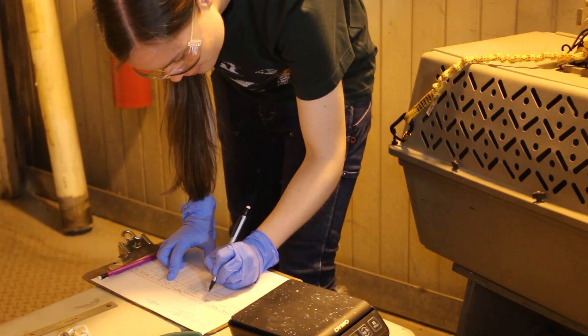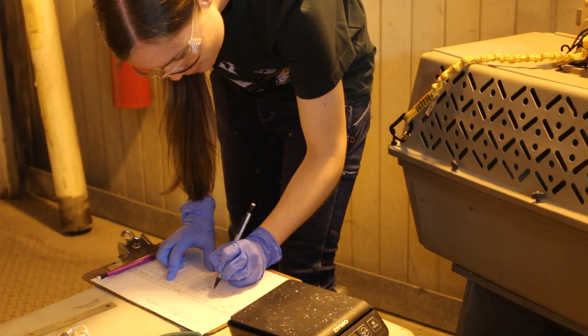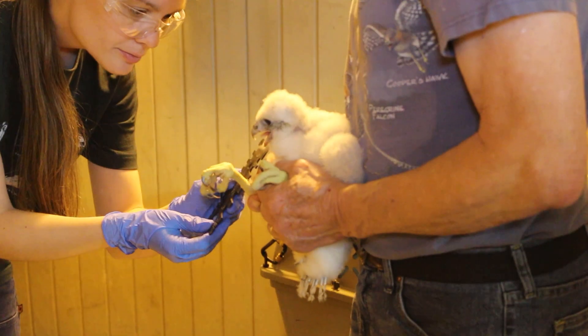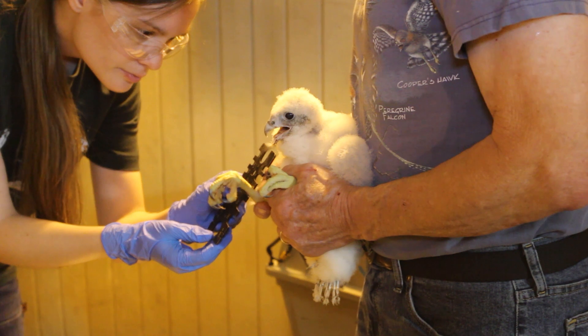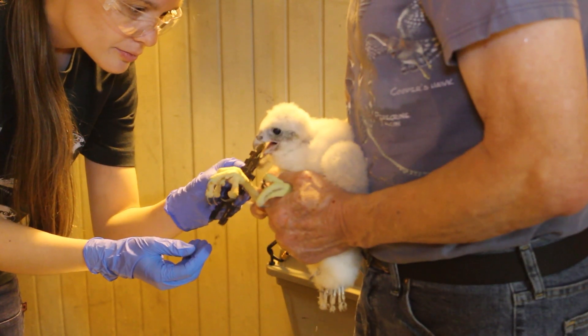Mainly what we're writing down is very basic information — the band numbers that we can then submit to the USGS. We'll also take some measurements. It's very important that we get the right size bands on them. If we get them too small, they can cut off circulation in the legs, so we're very careful.